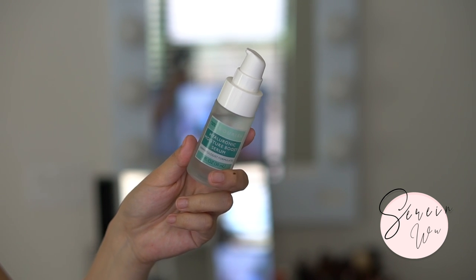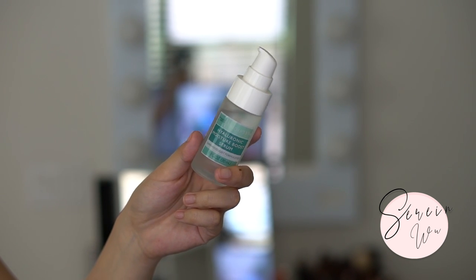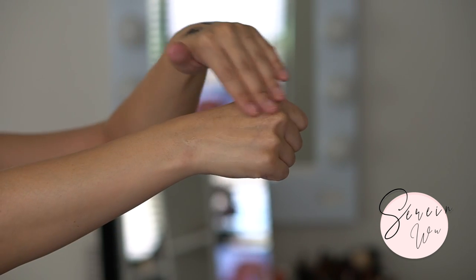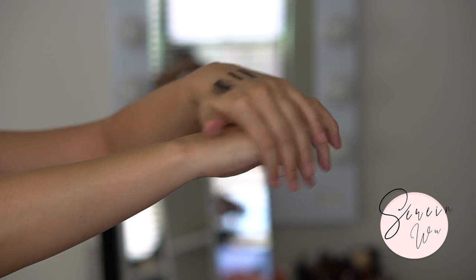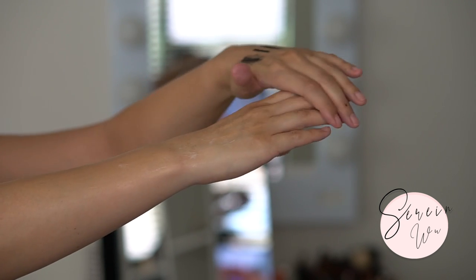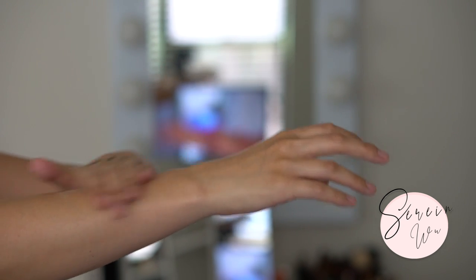The nourish hyaluronic moisture boost serum felt nice but I didn't really feel like much was happening for my skin. The hyaluronic acids I typically use from SkinCeuticals or PCA Skin are definitely more hydrating and potent. This one wasn't super sticky but it felt like it was just sliding all over my face and not absorbing into my skin.